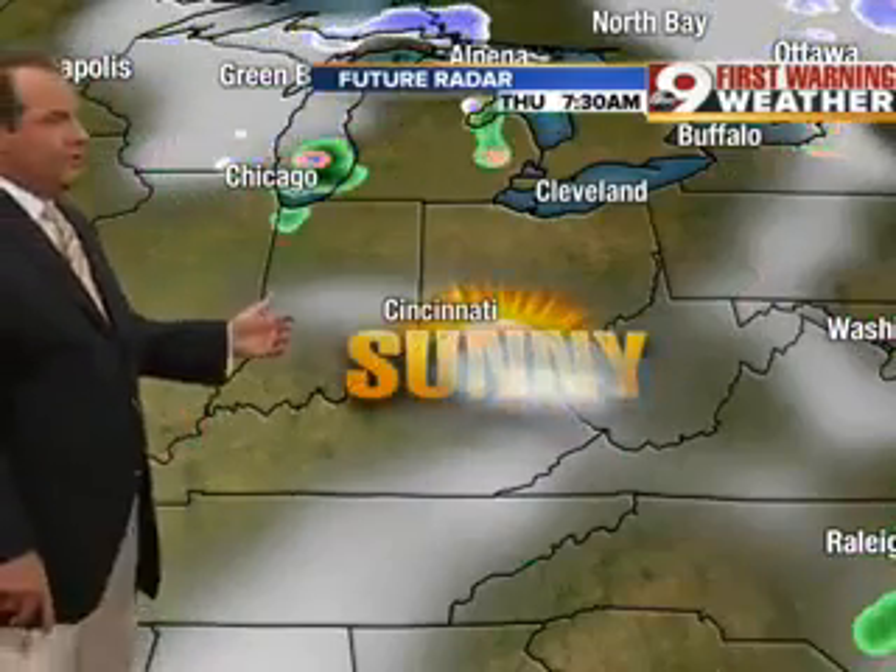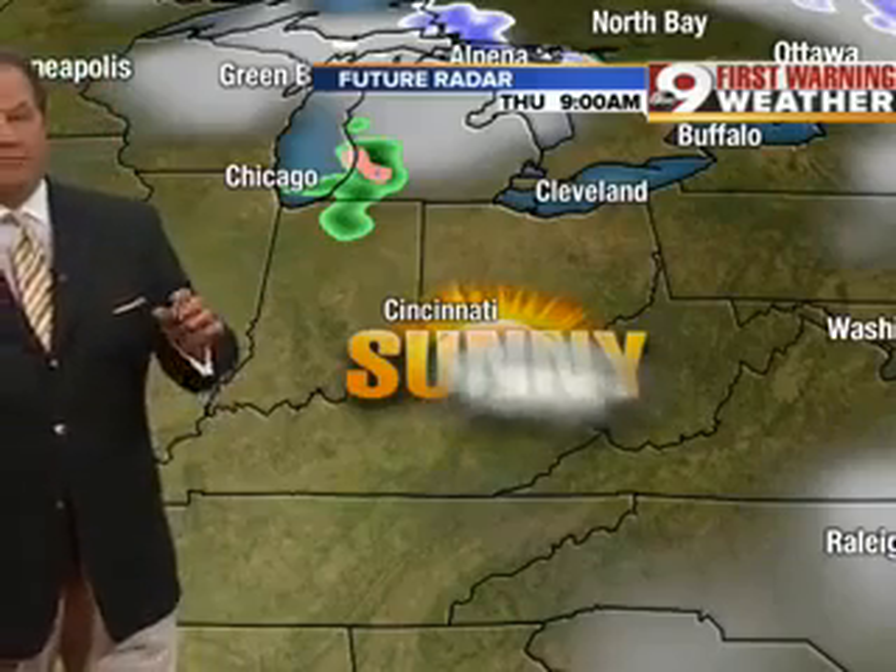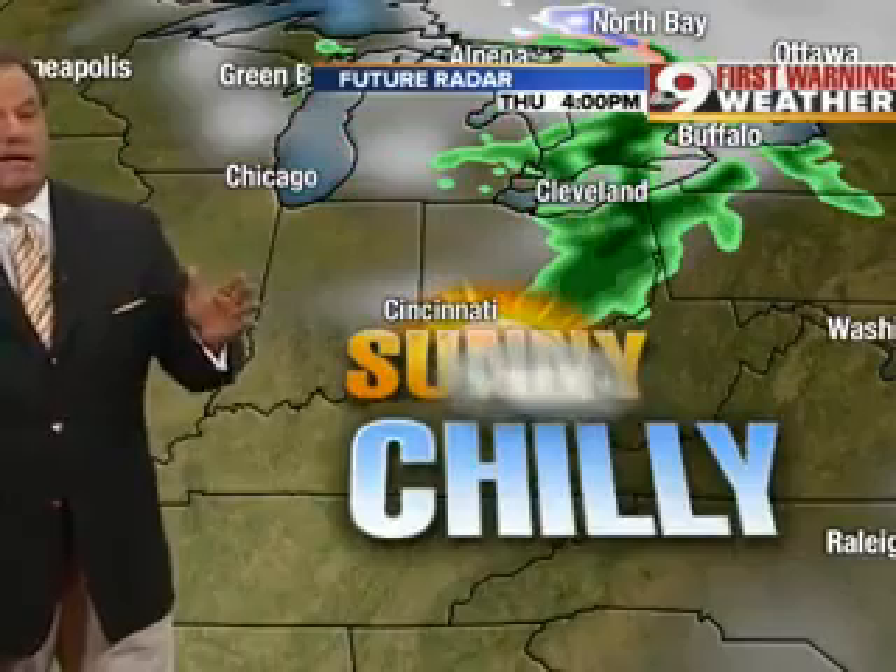Then clouds in the afternoon and early evening for your Wednesday before we start to push into some sunshine on Thursday. A few clouds will hang around, but it'll turn out to be a pretty good day after some chilly conditions showing up for your Wednesday and also really on Thursday as well.